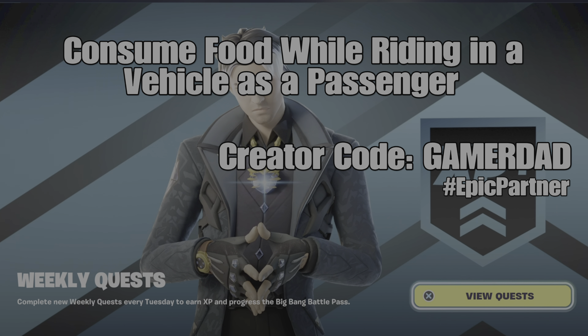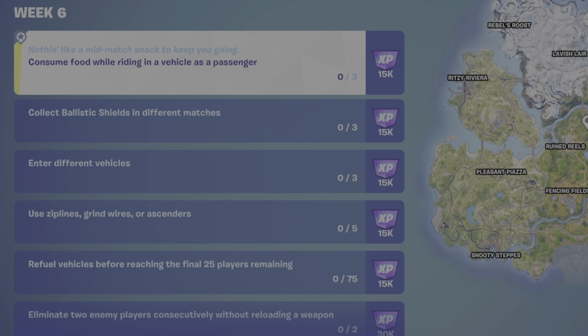So for this challenge, you need to locate and collect at least three pieces of food, and then you need to get yourself into a vehicle as a passenger and consume those three pieces of food to complete this challenge.